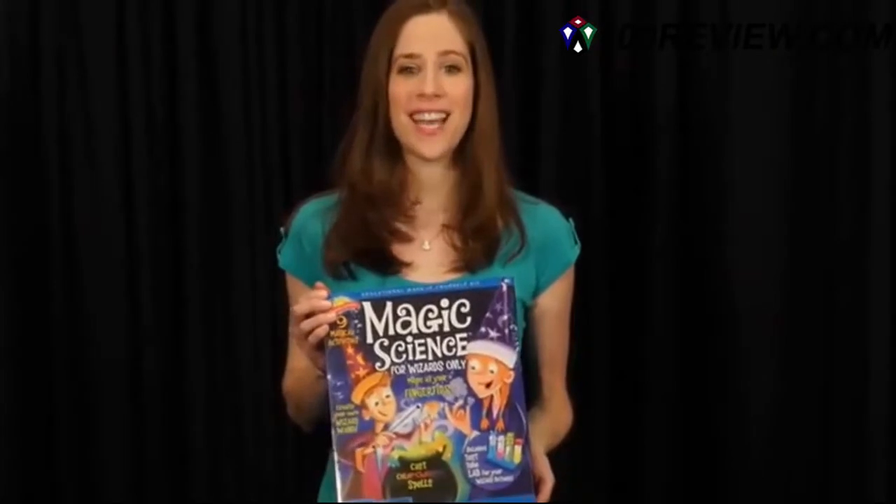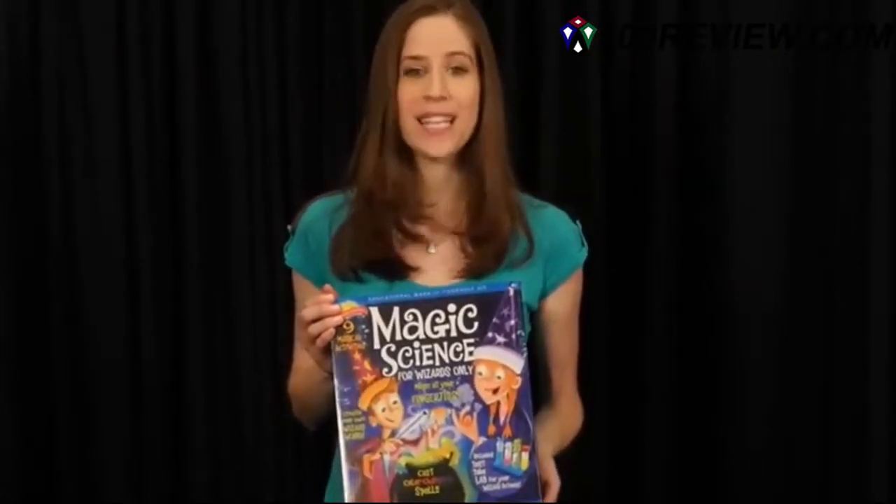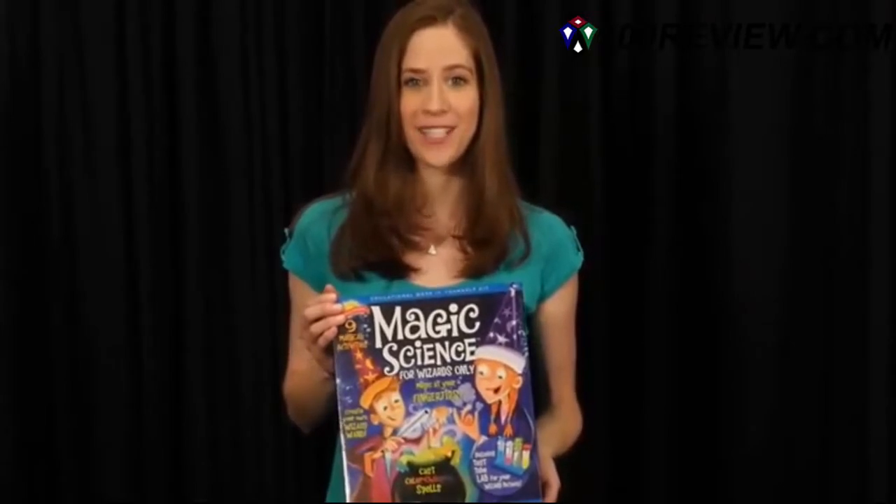Enter the world of magic science with the Scientific Explorer. Become a master wizard and amaze everyone with your mysterious powers.